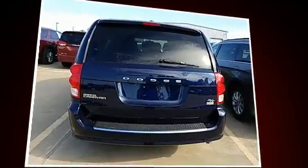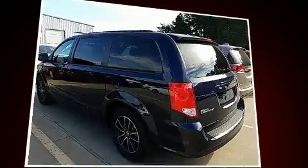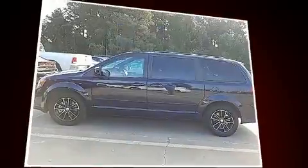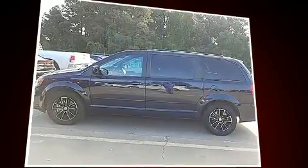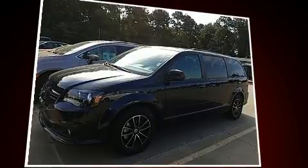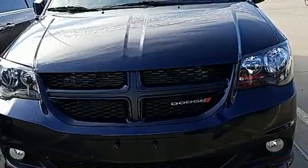For added security, Dynamic Stability Control supplements the drivetrain. Dodge infused the interior with top shelf amenities such as leather upholstery, front and rear reading lights, power front seats, heated door mirrors, rear wipers, and power windows.